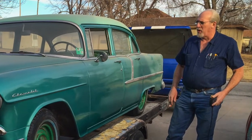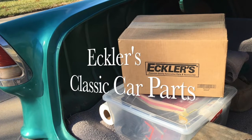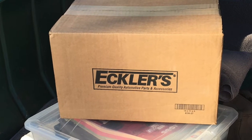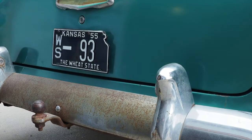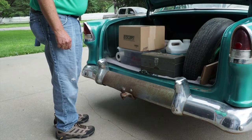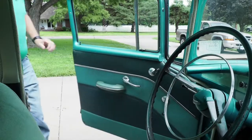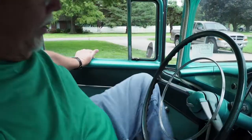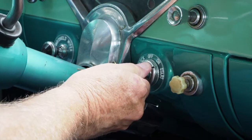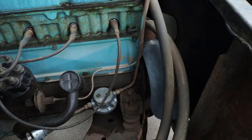Rob sent me a list of parts we needed. I'd order them from Eckler's, Eckler's would ship them in, and he did all the work on it and brought it back up to what I would call drivability. Rob did an amazing job on the car — it starts right up, idles smoothly, purrs like a kitten, and is very tractable. The 235 straight six has got all kinds of power.